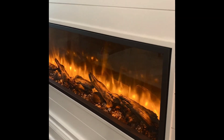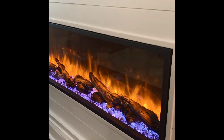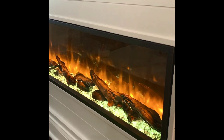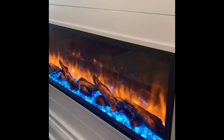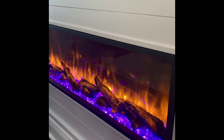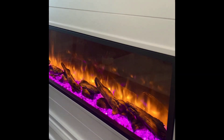The side view of the fireplace shows the Dynasty Harmony's reflective background that gives the illusion of the fire in the middle of the logs. There are four different flame effects as well as 13 fire bed colors. When the fire bed is on, the small dark and clear crystals give the appearance of real glowing embers.